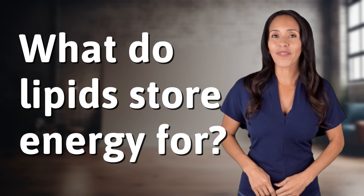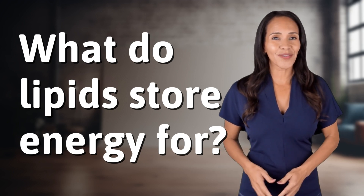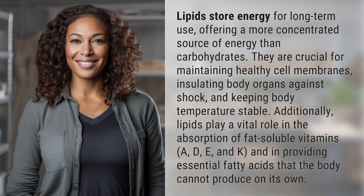Fast Minds, get ready for some fast facts. What are we uncovering today? Lipids store energy for long-term use, offering a more concentrated source of energy than carbohydrates.